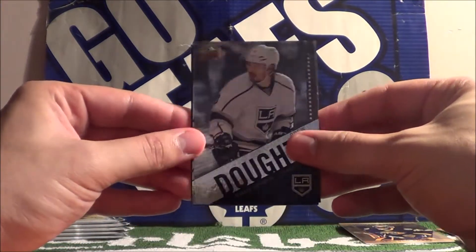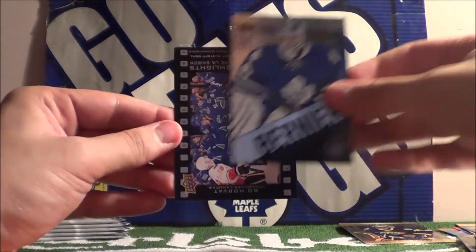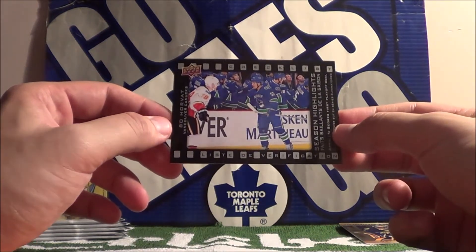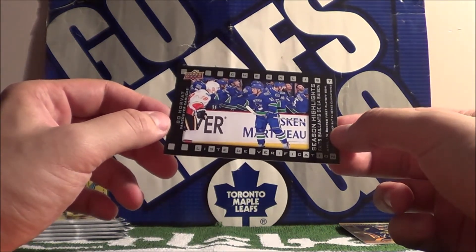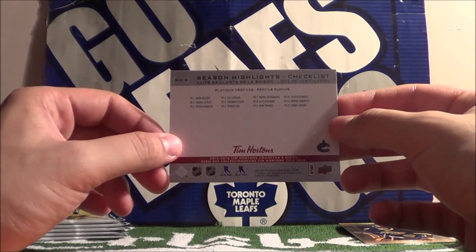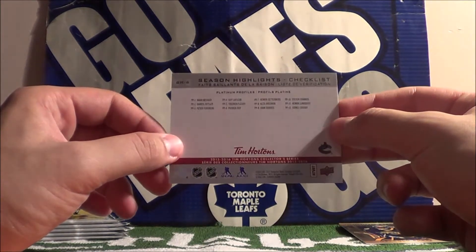Drew Doughty, Jonathan Bernier, and a Season Highlights checklist card of Bo Horvat — checklist number 6 for the Platinum Profile cards.